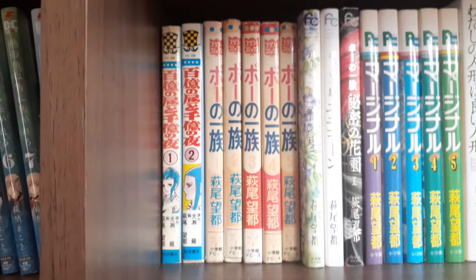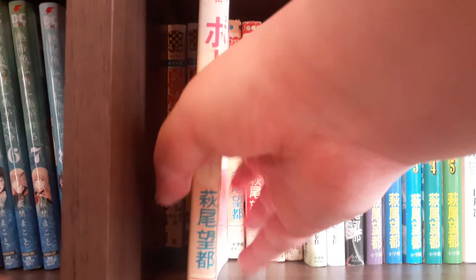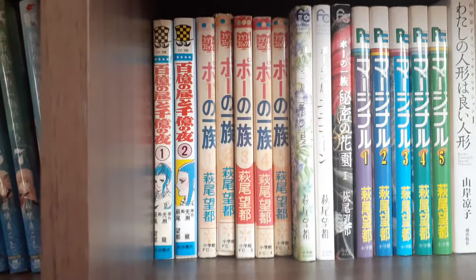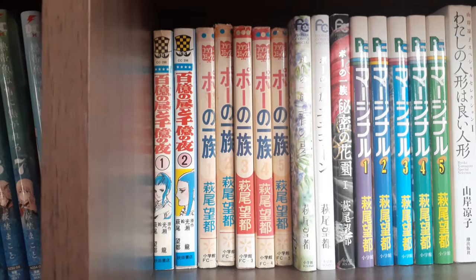Next we have the Poe Clan — Poe no Ichizoku — also by Moto Hagio, and also the original Tankobon release. I used to have the Bunkobons, which are these little pocket editions, but I do not have the eyesight for that anymore, so I've since replaced them with these Tankobons. Of course this series is getting released into English — hopefully we'll get the second half sooner rather than later — but I think I'll talk about this series more when we get to my English volume of it.